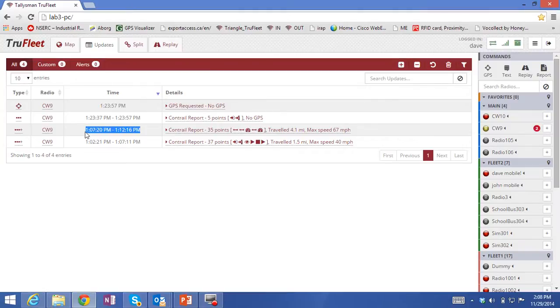In this column here we'll see that the time period for this particular report covers 1:07 to 1:12 — a five-minute real-time update. Every five minutes this particular telematics device is configured to send in a report.